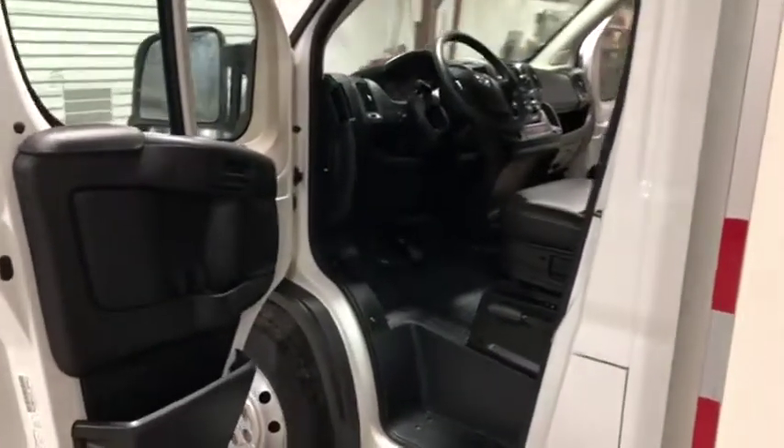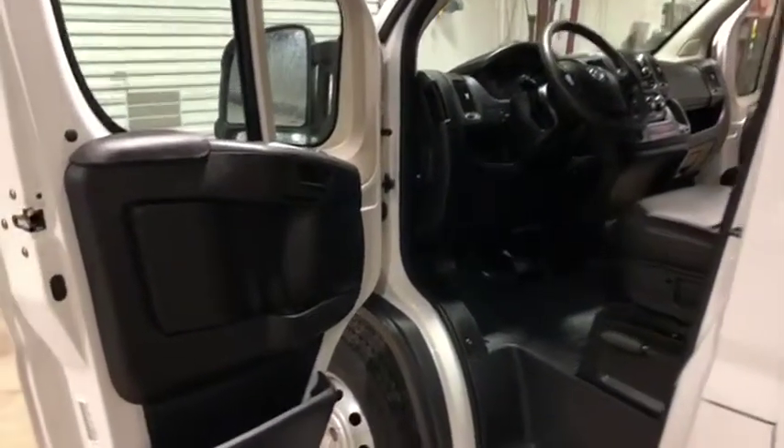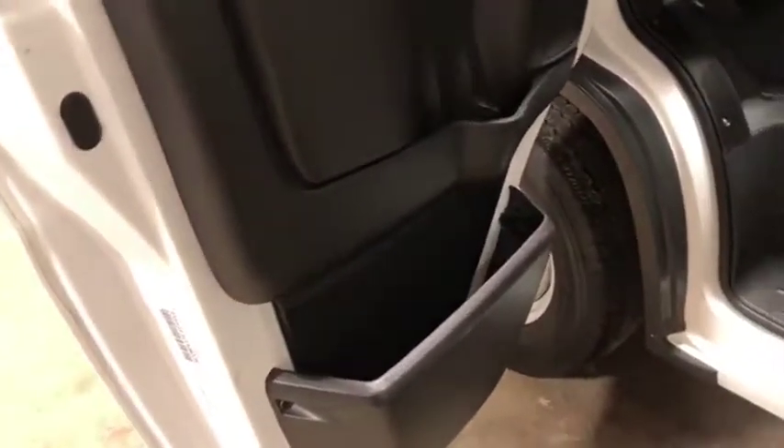From the inside of this 2014 Dodge Ram ProMaster 3500, I'll mark up the door panel and show you. There are no issues here. It does have the electric windows and locks, combo mirrors, and there are your cargo pockets.